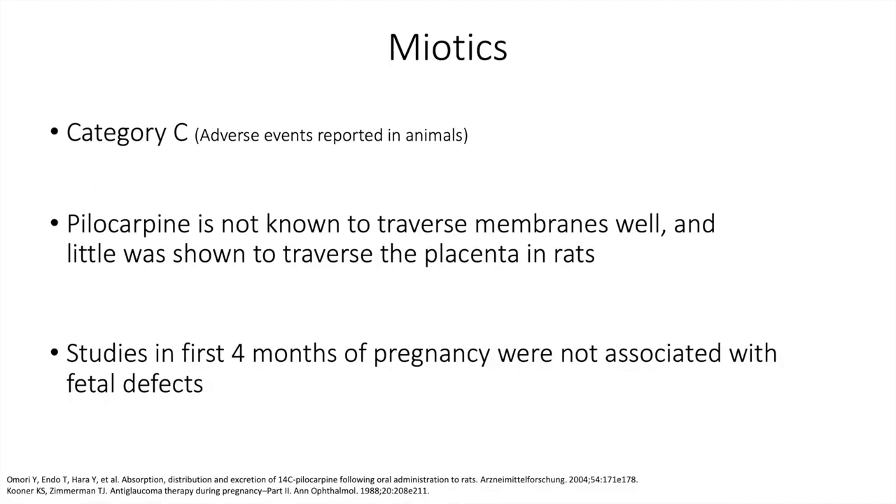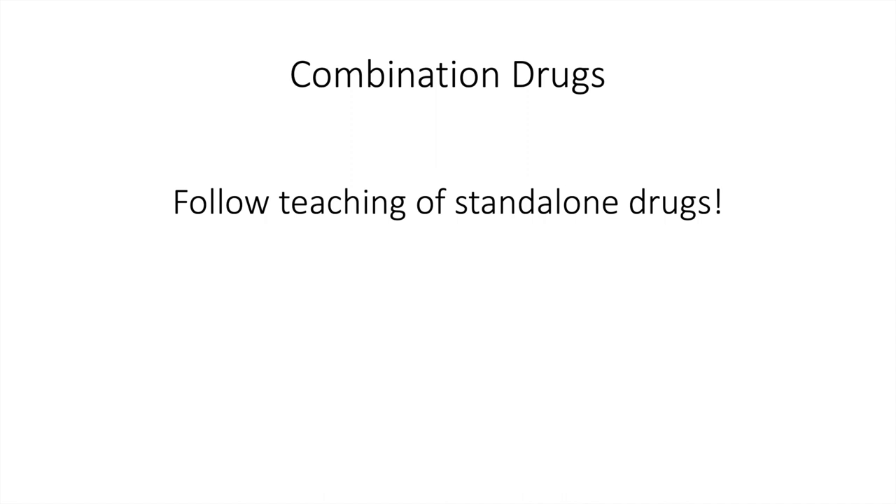There is not a lot of information for miotics — considered Category C. Pilocarpine is not known to traverse membranes well, and little was shown to traverse the placenta in rats. Studies in the first four months of pregnancy were not associated with fetal defects, but again, not a lot of information on pilocarpine. For combination drugs, look at the teachings for the standalone components — for example, if considering Rocklatan, evaluate both the Rho kinase inhibitor and the other component individually and make a decision based on that.